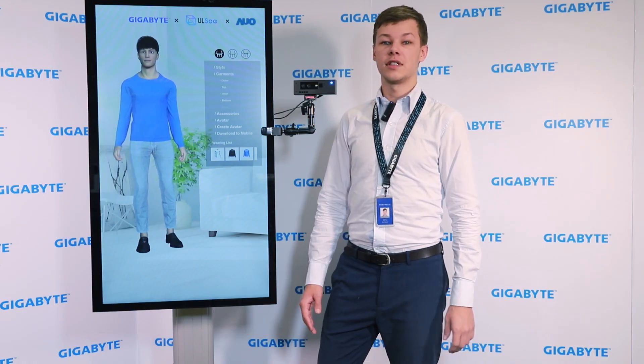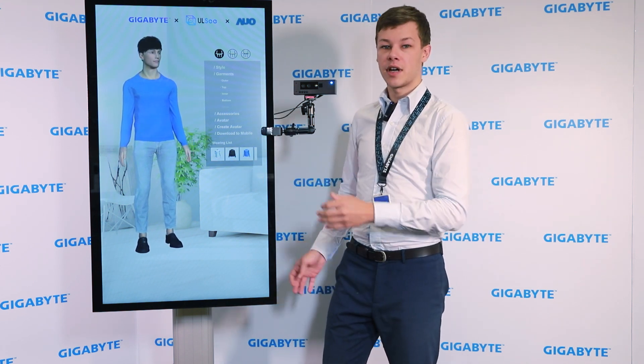Our solution consists of front-end and back-end parts. The front-end is represented by the AIO touch panel, TOF sensor, and a powerful computing edge server with a high-end graphics card, while the back-end consists of Gigabyte servers with deep learning appliances and an AI training program developed by E3, which delivers excellent display image quality.